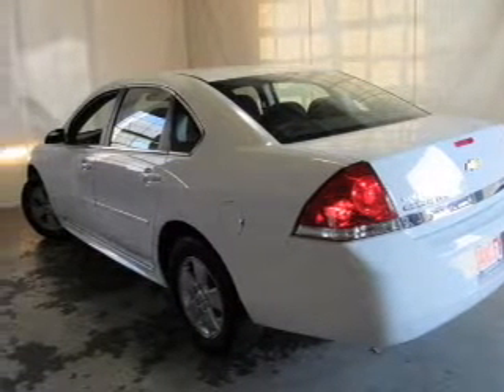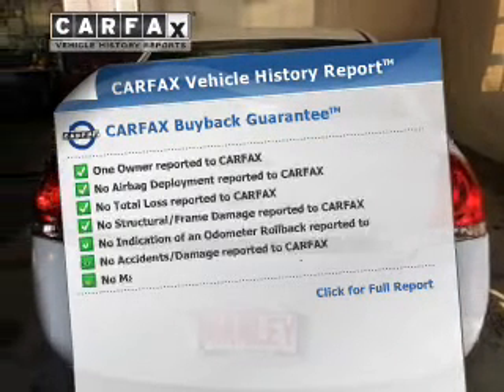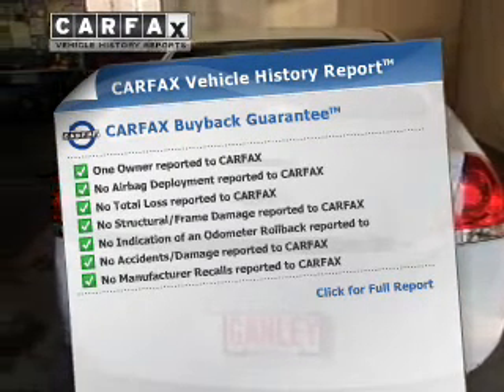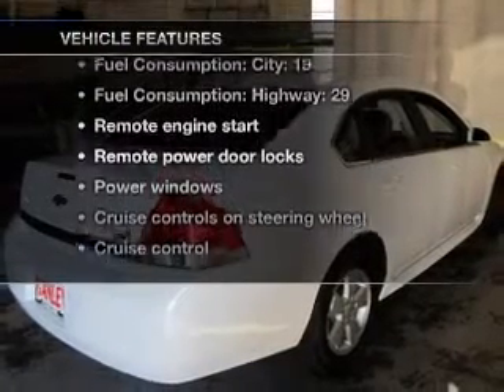Anti-lock brakes help you bring your vehicle to a safe stop. An included Carfax vehicle history report allows you to purchase with confidence and the knowledge that your buy was a smart choice. Plus, enjoy these notable features included in this vehicle.